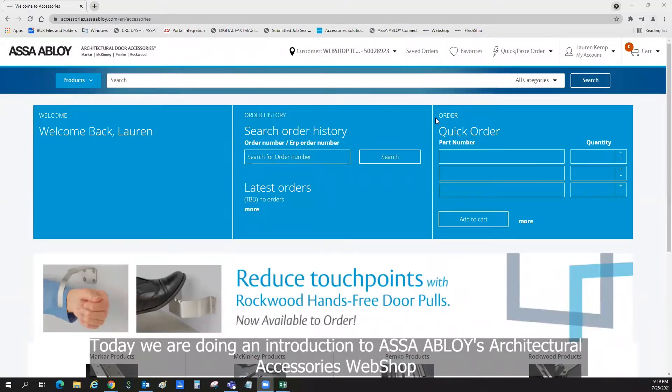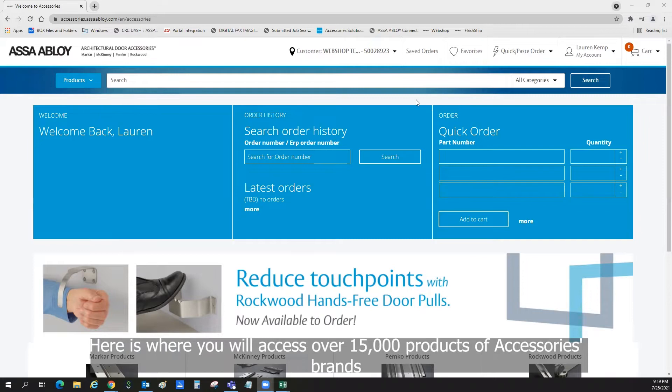Today, we're doing an introduction to Assa Abloy's Architectural Accessories webshop. Here is where you will access over 15,000 products of accessory brands.